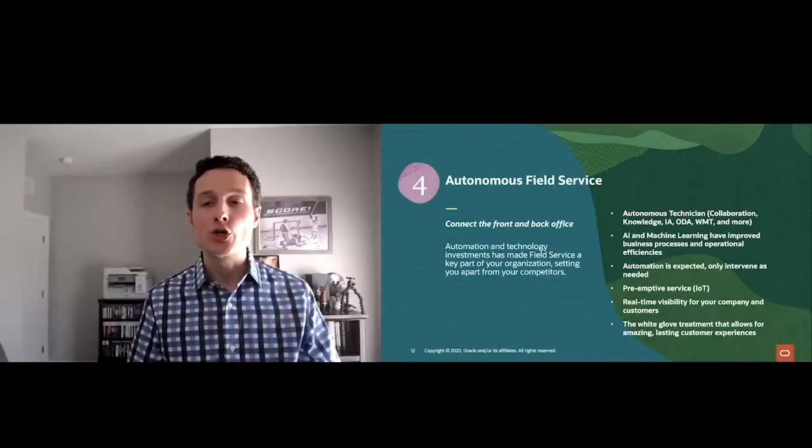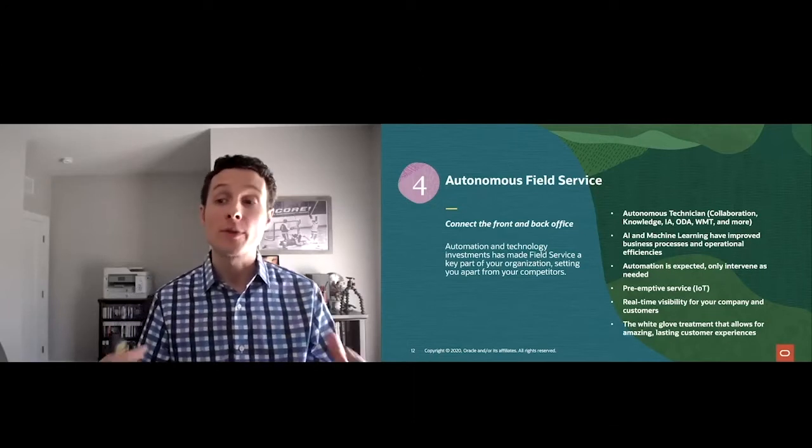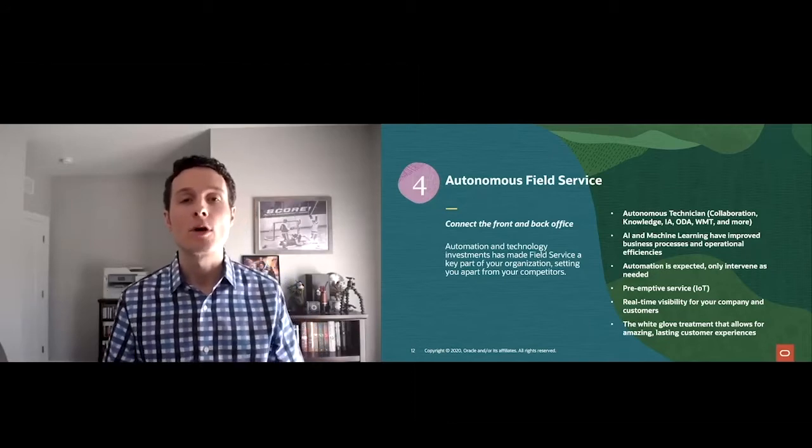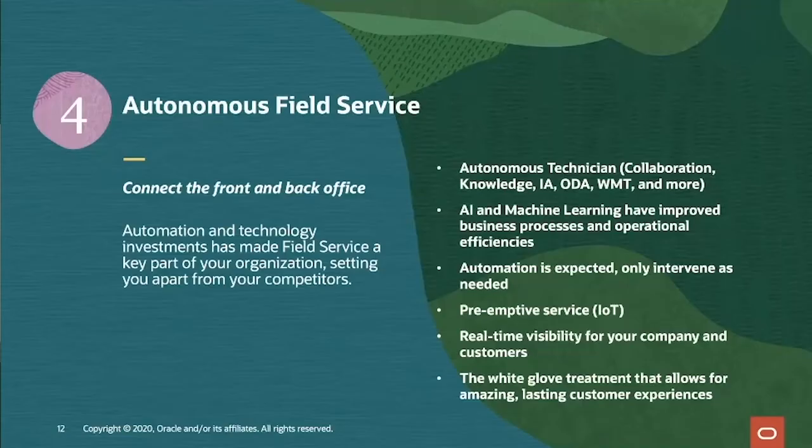Autonomous field service means you're using your field service side of the business to differentiate yourself from the competition, be a source of revenue for the company, and most importantly, enhance the overall customer experience. You've leveraged what we call the autonomous technician — your mobile resource uses all available technology including collaboration, knowledge, intelligent advisor, digital assistant, 'where's my technician,' virtual reality, augmented reality, and more — to walk into any job feeling confident they'll solve the problem right the first time.